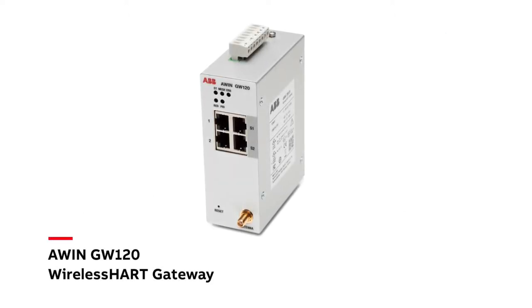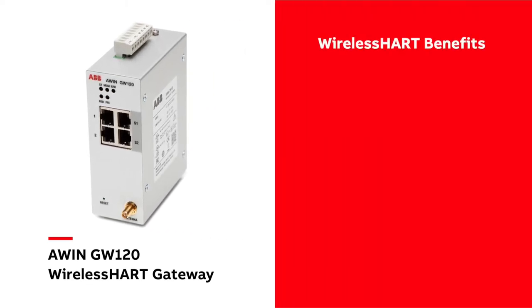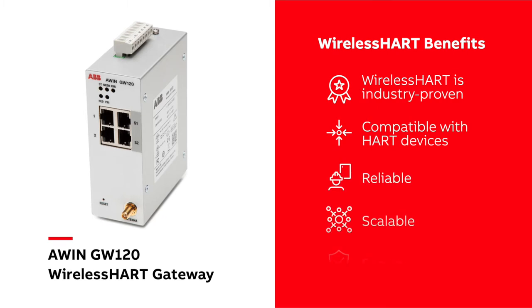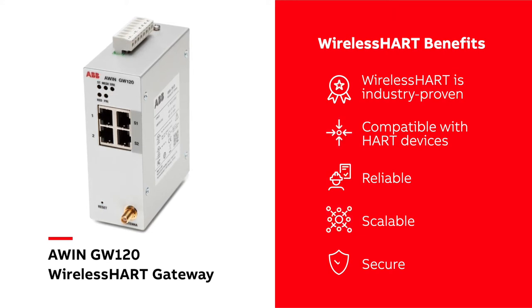Meet AWIN GW120, the Wireless Heart Gateway. Wireless Heart is a wireless communications protocol for process automation applications. It connects wireless instruments to automation systems and is one of the most widely used communication protocols in the process industry today.